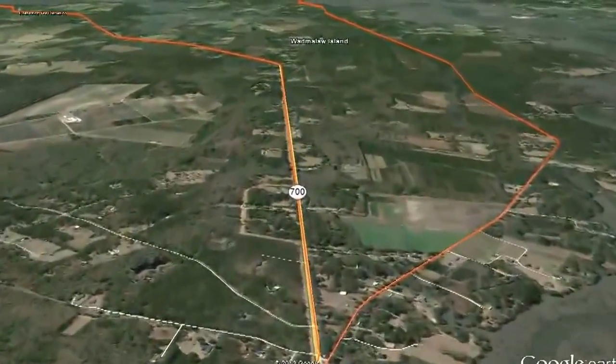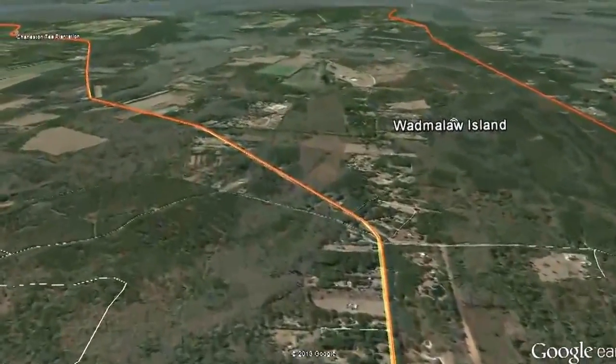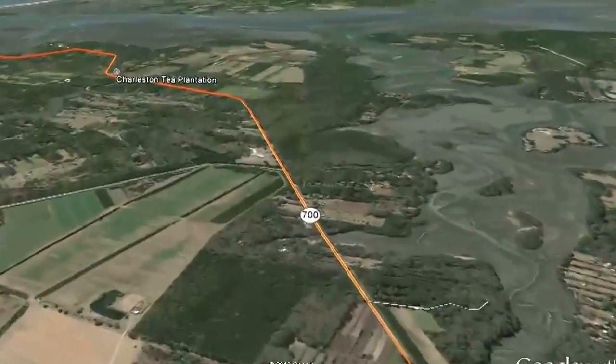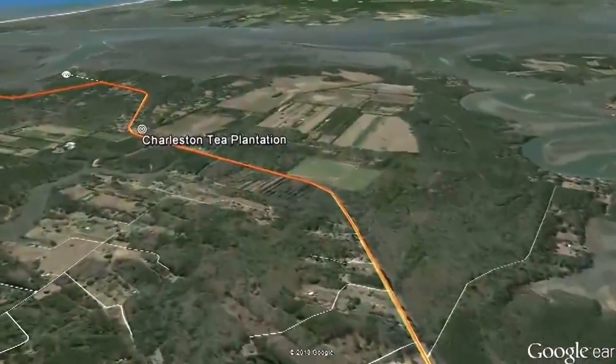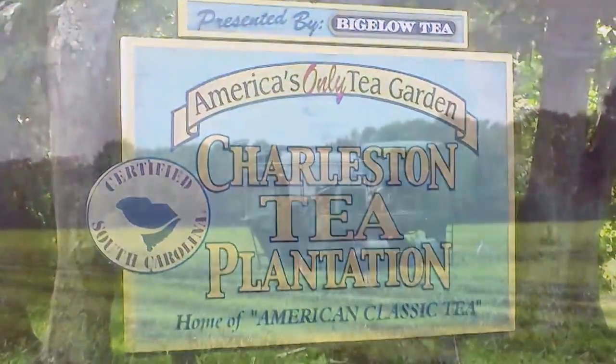Wadmilla Island is located near the southern end of Johns Island, South Carolina, and is quiet and rural in nature. If you're looking for an undeveloped, natural setting or expansive equestrian property, you'll be charmed by the distinctive beauty of this island.